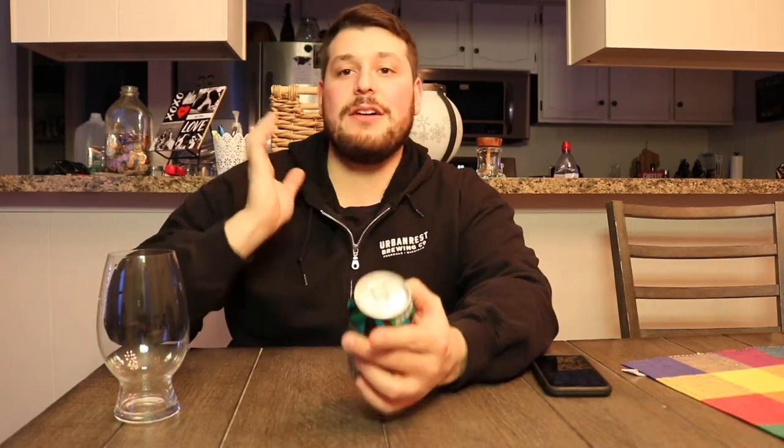Tons of IPAs, Juicy Haze, all the standard IPAs guys. They've got them all and they're all around $9.19 to $9.99 a six pack — very, very good quality.